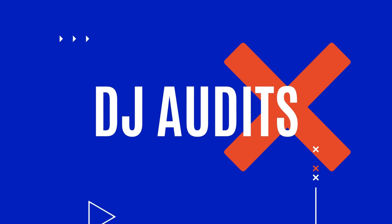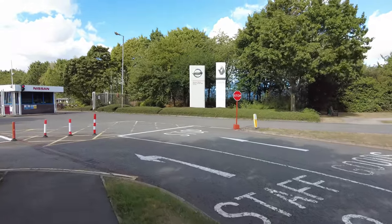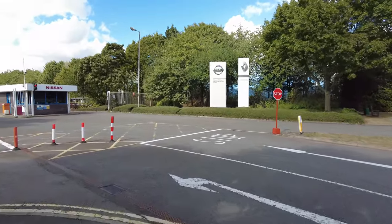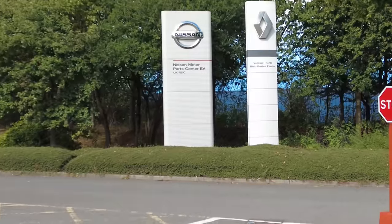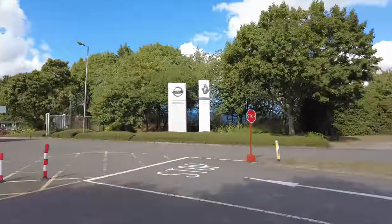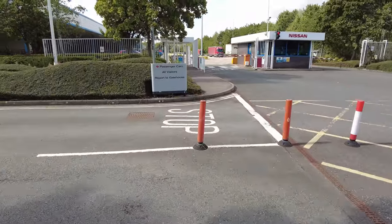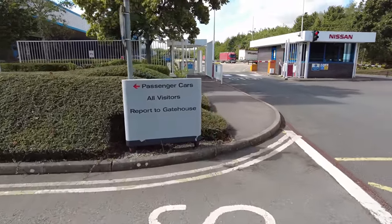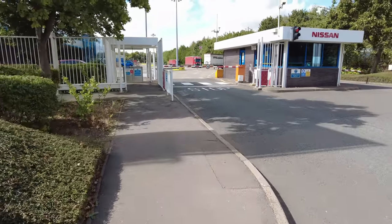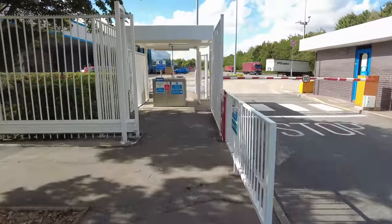Welcome back to the channel guys. Today we're here at the Nissan Motor Parts Center, Magna Park in Lutterworth. There's also a sign for Renault National Parts Distribution Center as well. All visitors report to the gatehouse. There's a lovely pedestrian footpath here and a little security turnstile.